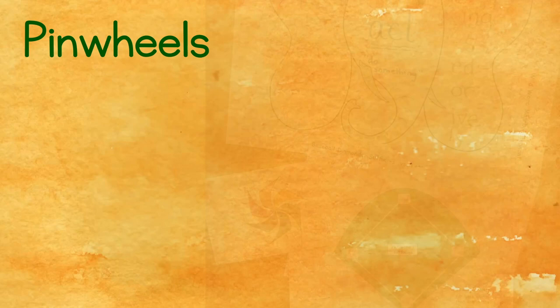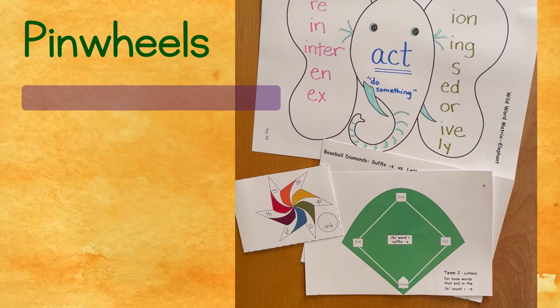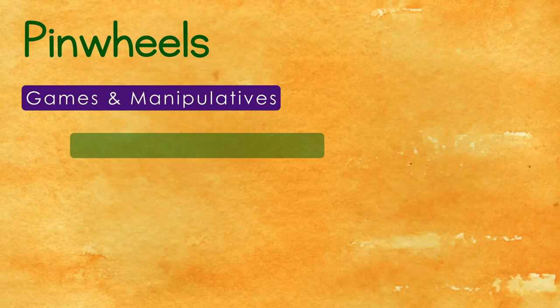Rooted in Language knows that engagement leads to deep learning, so we provide plenty of games and activities that use colorful manipulatives. Many of these are phonological processing games that help students develop the strong sound processing skills necessary to become fluent readers and writers.